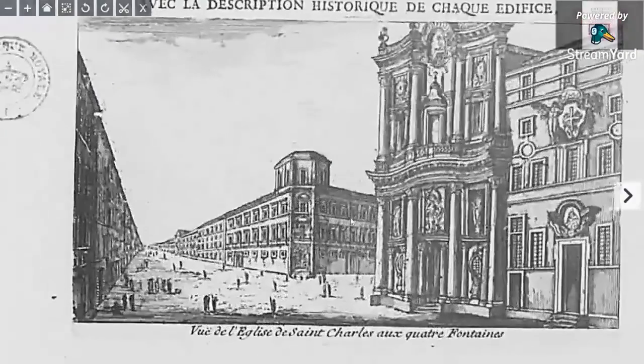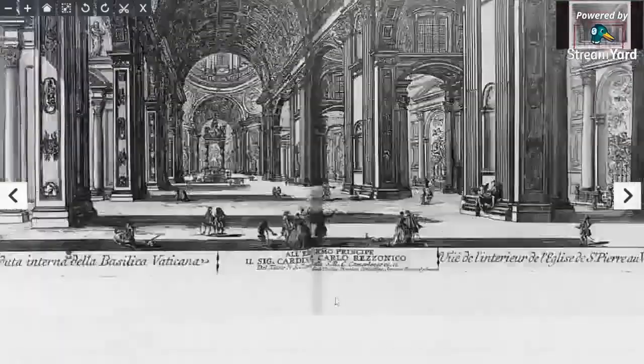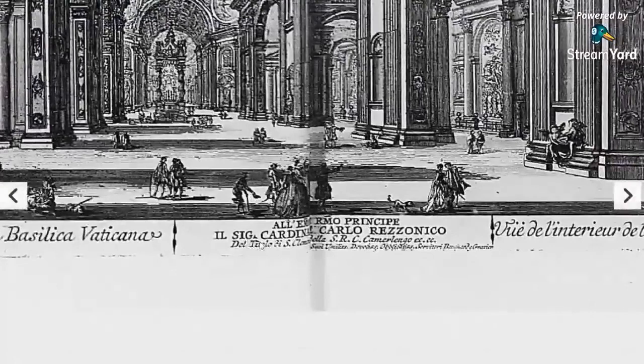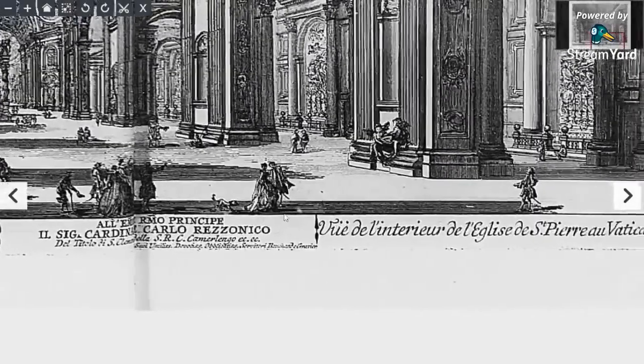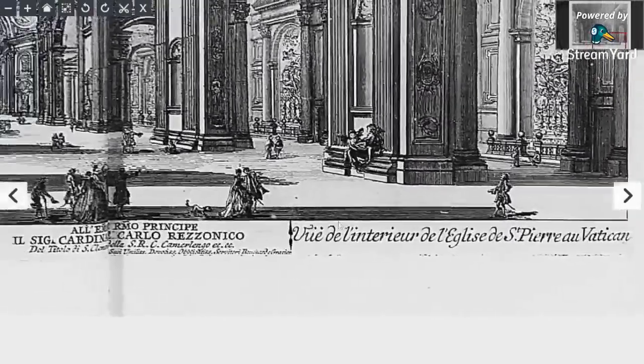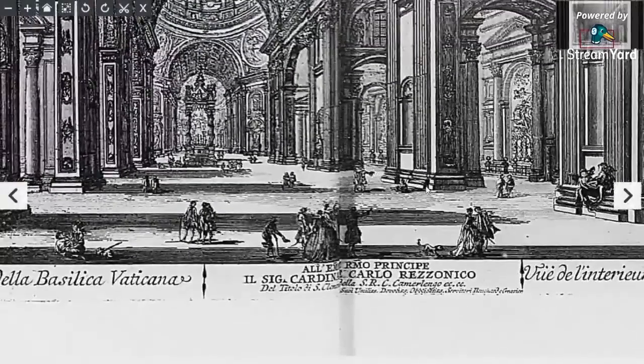Here we have a picture with all the statues. I think this is written in Italian — Cardinal Carlo Razzonico. It's the Vatican. And again guys, look at the size of these people compared to this building.